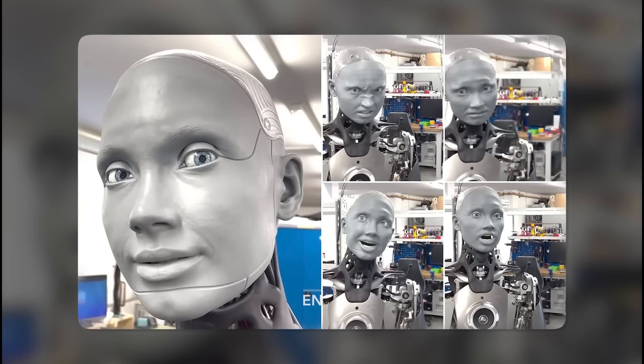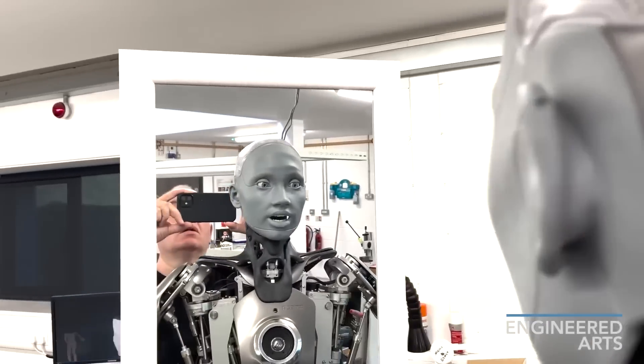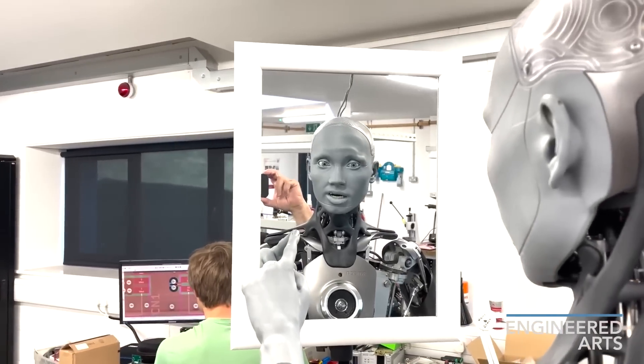Ameka has a humanoid face and a head constructed from a lightweight grey material that mimics skin texture. Its face is brought to life by 24 articulated motors controlling expressions like smiling, frowning and eyebrow raises.